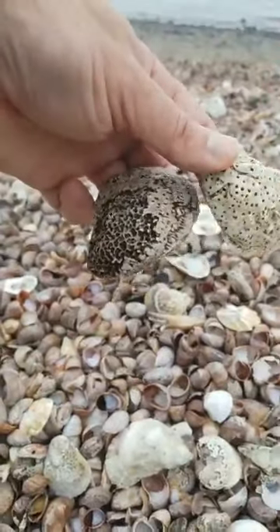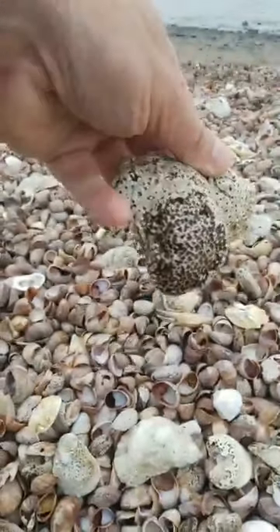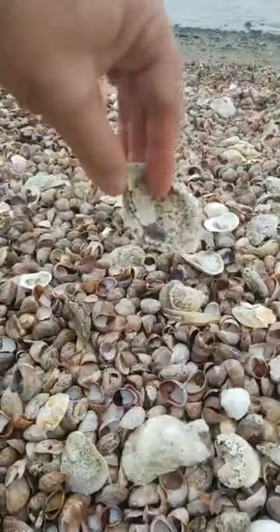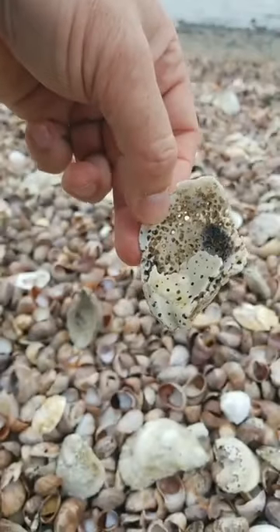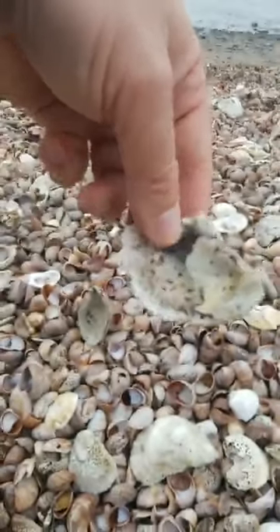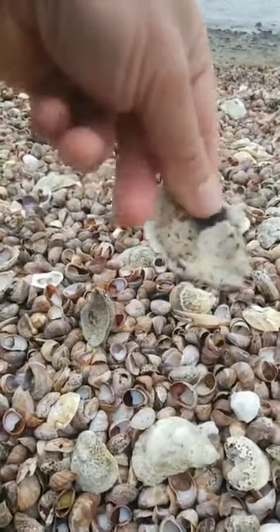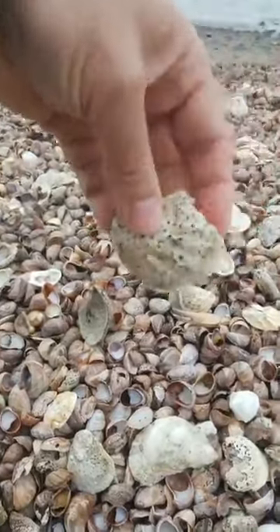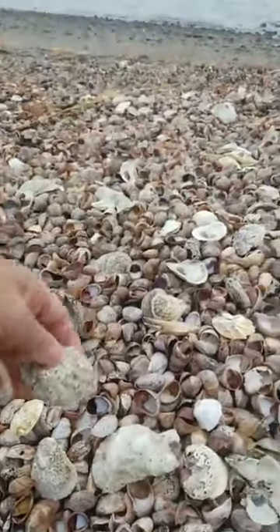One of the things I'm noticing a lot of is these oysters with holes — that's the boring sponge. I have to say this every time because I've had kids ask me why the oyster is boring, meaning dull or not exciting. It is not that kind of boring — boring as in boring holes into something. The boring sponge bores the holes to extract the calcium, which the sponge needs in its body.